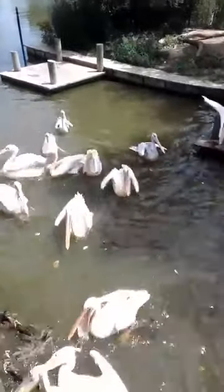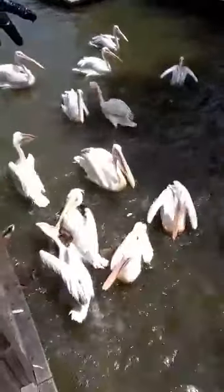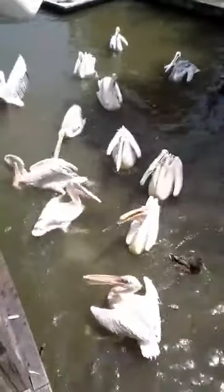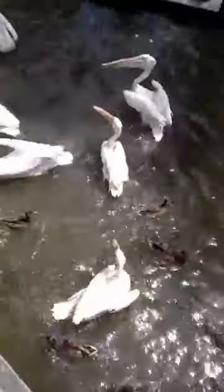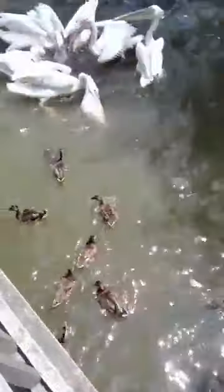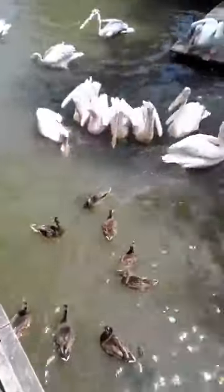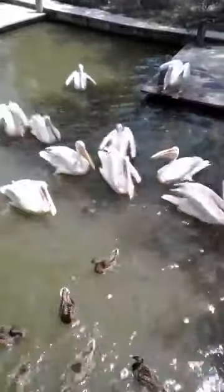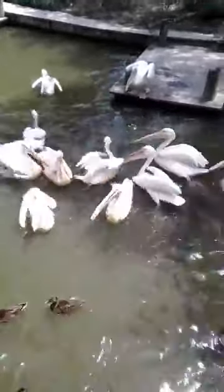You might notice there are some freeloaders in the exhibit — there are wild ducks and wild turtles that hang out here, but those are not our animals. The mallards and wood ducks are flying in, and the red-eared sliders come in from the canal. Every once in a while you're lucky and there's a soft-shelled turtle that we see too.